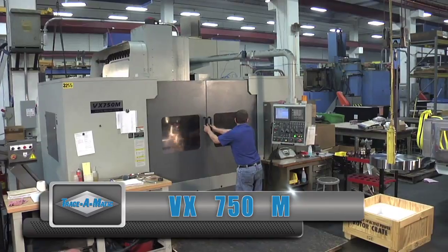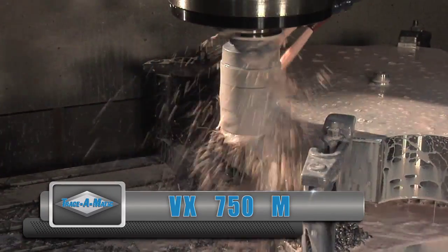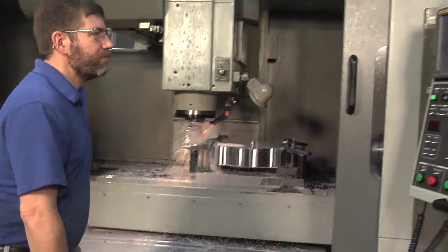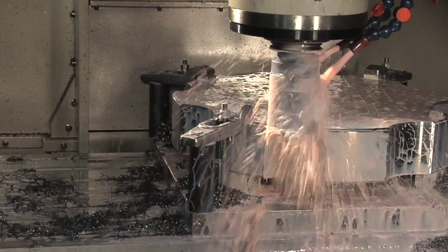The VX750M vertical milling machine has 30 by 60 inch travels that will accommodate many part configurations. It's equipped with a fifth axis for contouring work. In this video, the VX is working on a flywheel for an uninterrupted power supply application.